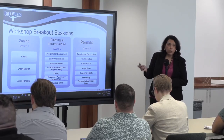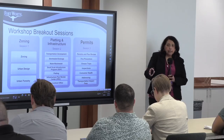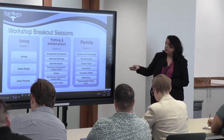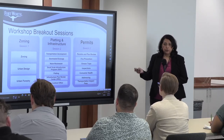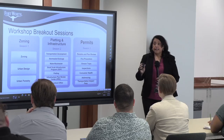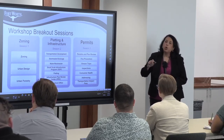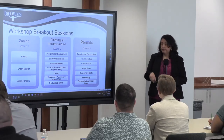The third session is permits — the final phase of the development process. Zoning is taken care of; you have civil plans and contracts; now you're ready to go vertical. We'll talk about building permits, plan review, and all other permits required to start construction. We're recording all of the sessions, so we'll be sending those out after today's workshop so you can review them.